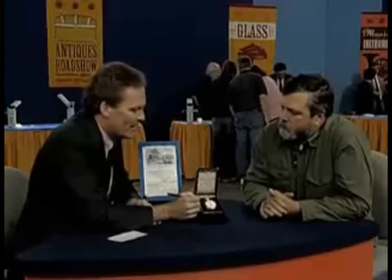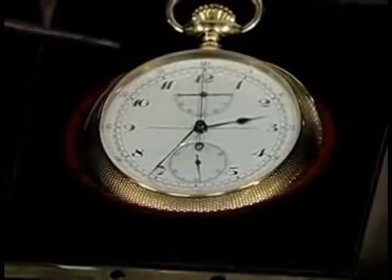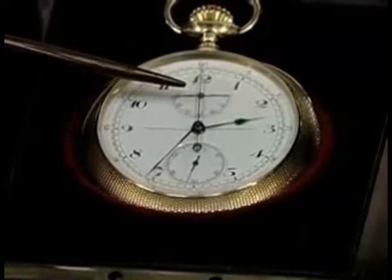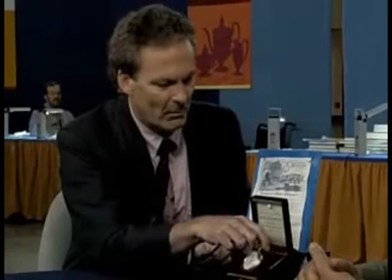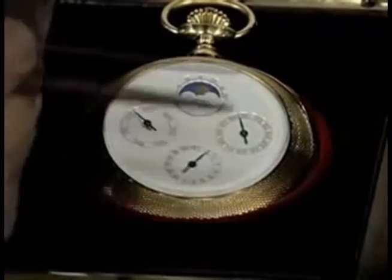As you can see on the front of the watch, it has the hour and minute hand and the second hand. It also has a split chronograph so you can time two things consecutively. When we flip the watch over, you have the day, the date, and the month.